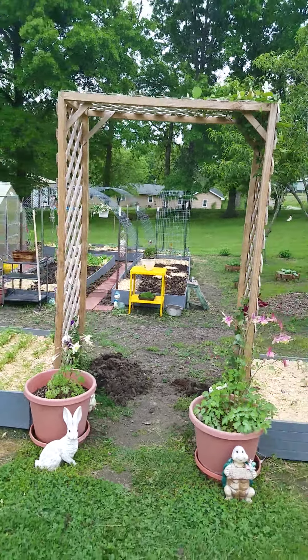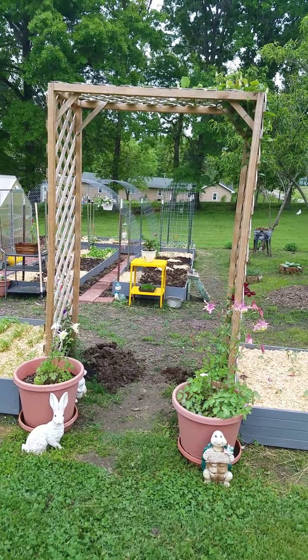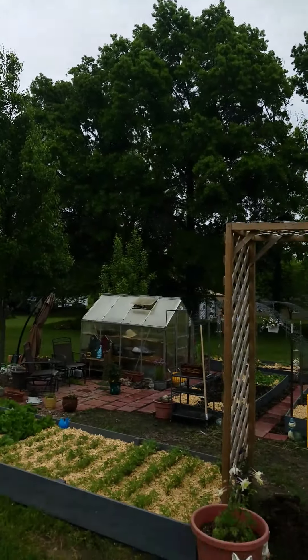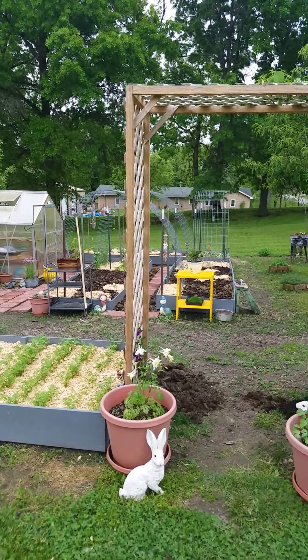We're going to try this again. This is May 16th, 5 o'clock at night. It rained. You can see it's pretty gray out. We've had about 6 inches or so of rain the last couple of days, so it's really wet.